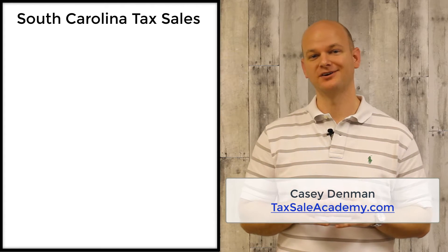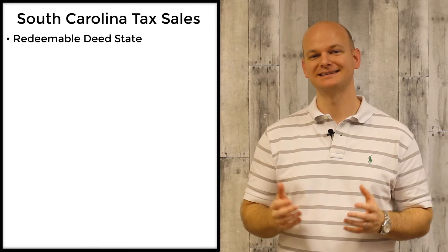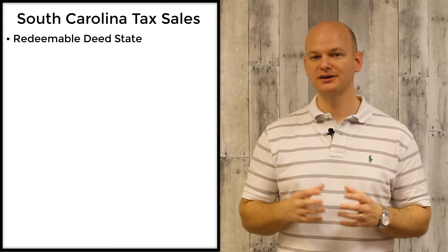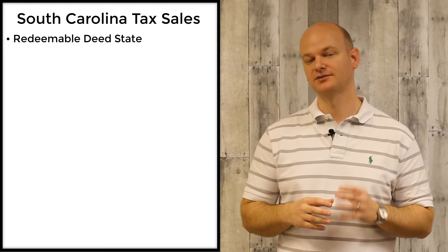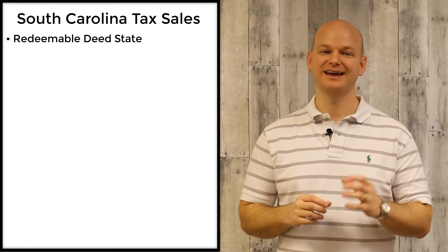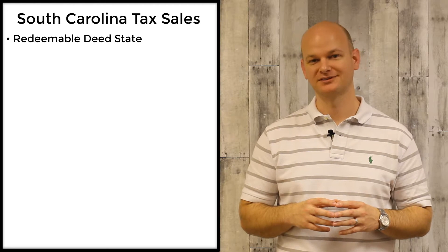South Carolina is what is called a redeemable deed state. In a redeemable deed state, the property is sold for failure of the owner to pay their property taxes, but they still have a certain amount of time to cancel this deed after the tax sale auction.